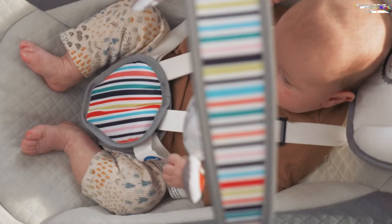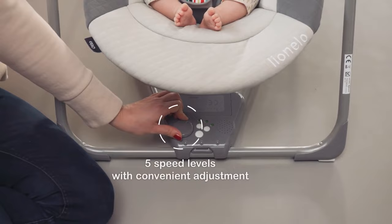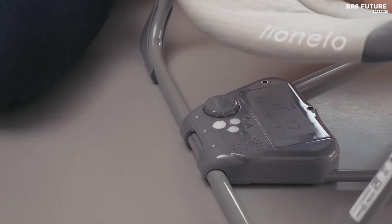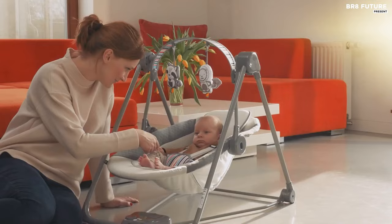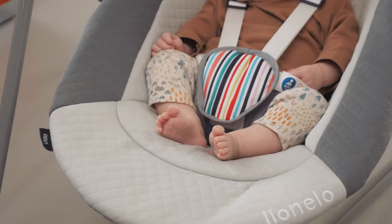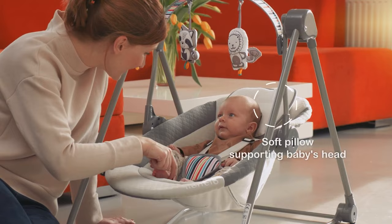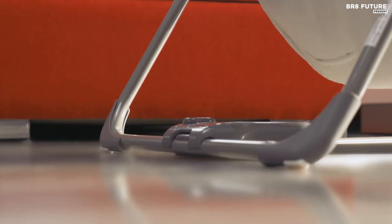Whether you're at home or on the go, the Auto Rocker is an ideal option, thanks to its space-saving foldable design. The timer function can be set to switch off after 15, 30, 45 minutes, or a full hour, and its quiet mechanism ensures that it doesn't disturb other residents in the home. At a reasonable price of $100, the Lionello Auto Baby Rocker Baby Swing provides unbeatable quality and safety features, making it an excellent choice for parents looking to enhance their little one's playtime experience.